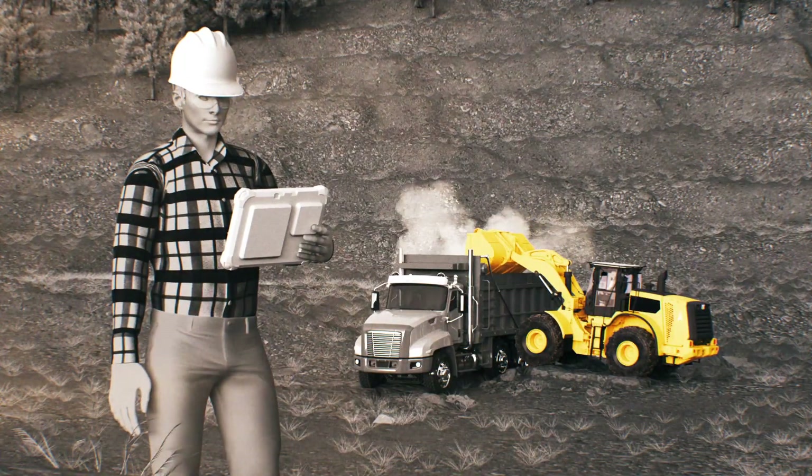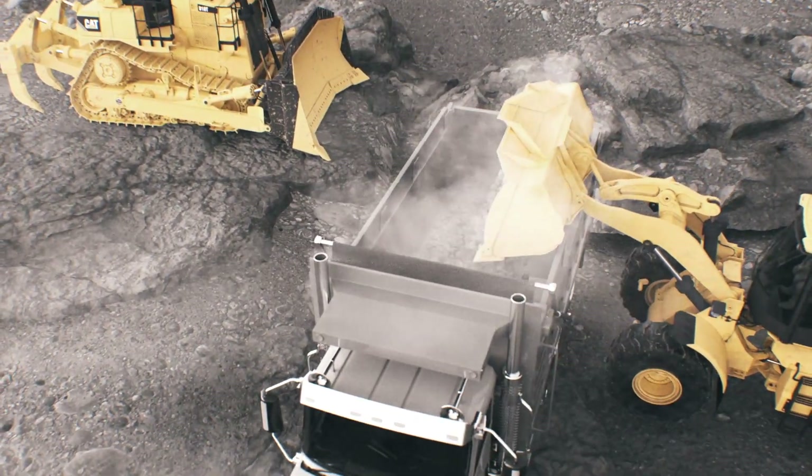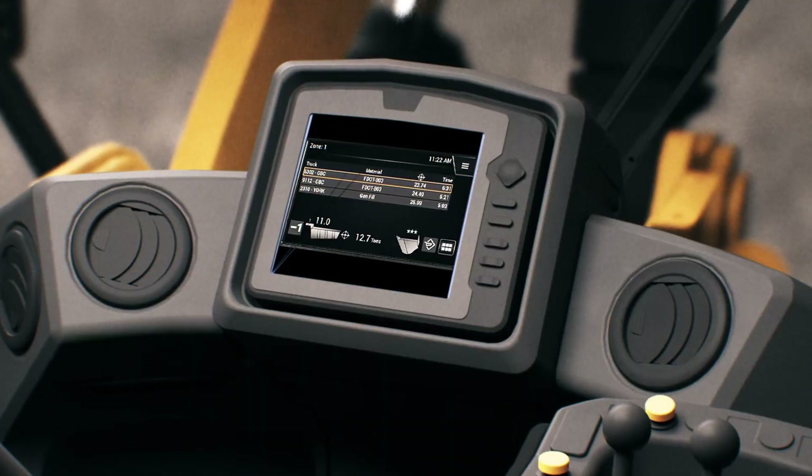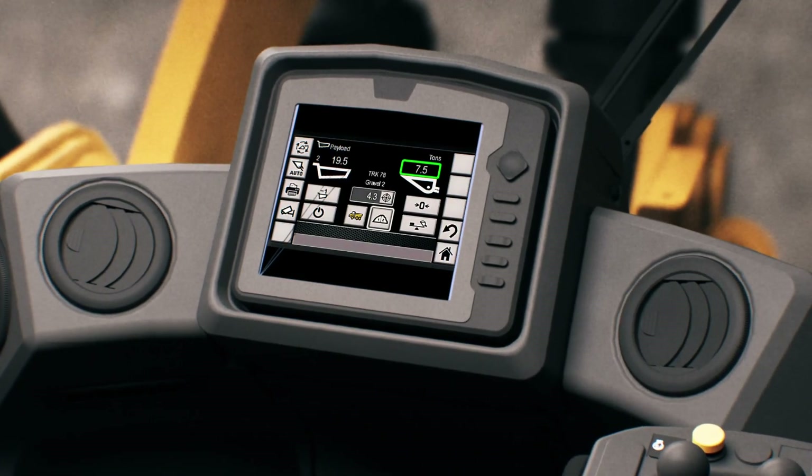In the yard, CAT Dispatch ensures every loader is used to maximum efficiency. By automatically assigning loaders to a truck, material, and payload, you can avoid misloads and reduce idle time.